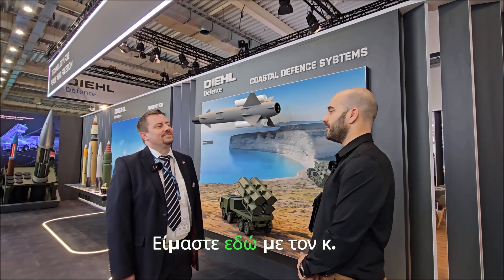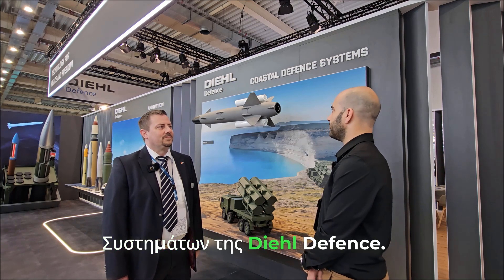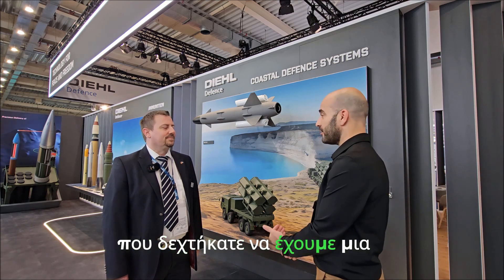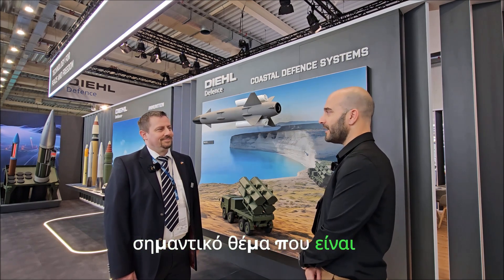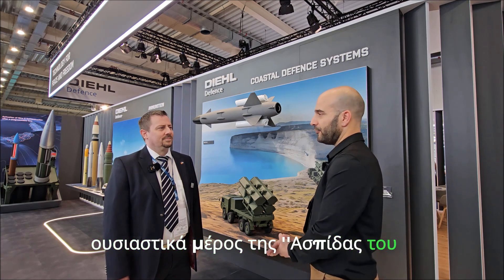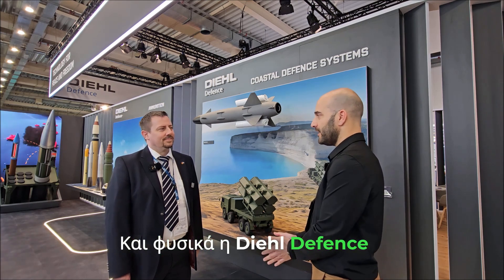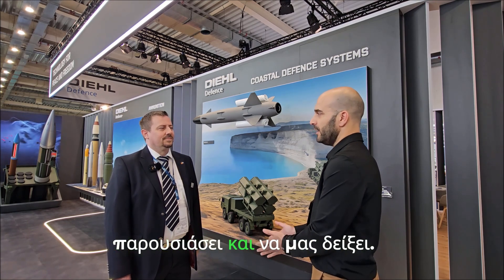Good morning ladies and gentlemen, we are here with Mr. Stefan Katzenbaiser, Sales and Marketing of Naval Systems of DIEHL Defense. Thank you for your visit at FEA 2025 and thank you for accepting to have a small talk about a very important thing, which is actually a part of Achilles Dome — a substantial part of our Hellenic Defense. It is the defense against ships, and DIEHL Defense has something very important and very high-tech to display to us.